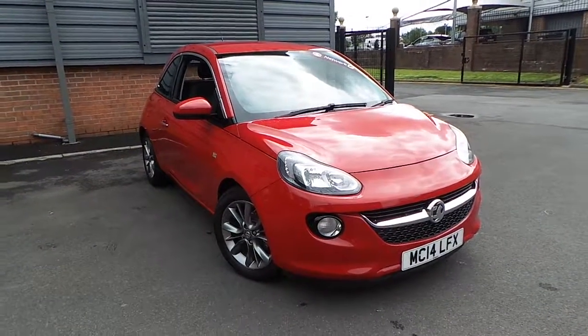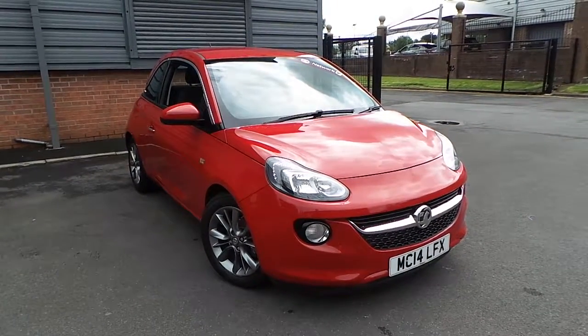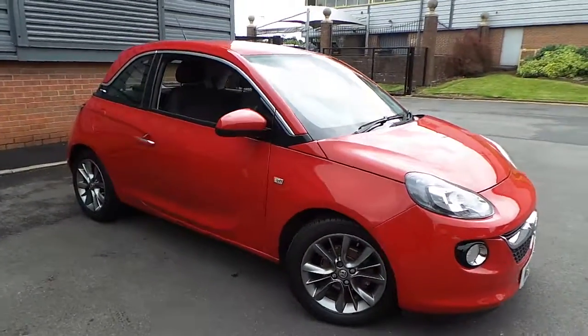Welcome to this vehicle presentation here at Pentagon Vauxhall in Rochdale. Today we have for you a 14-plate Vauxhall Adam. It's the 1.2 16-valve Jam Edition, finished in red and roll.